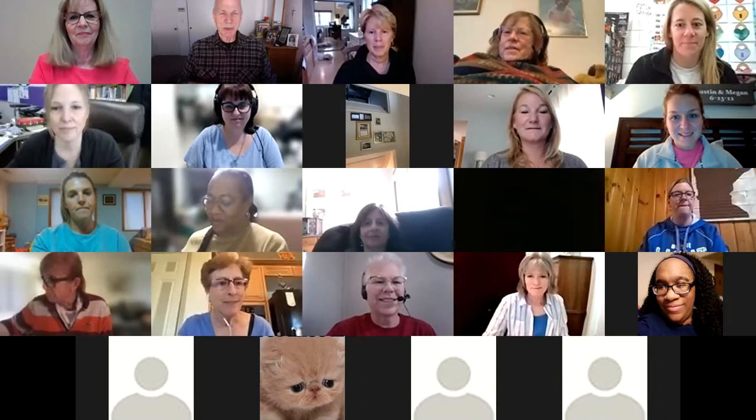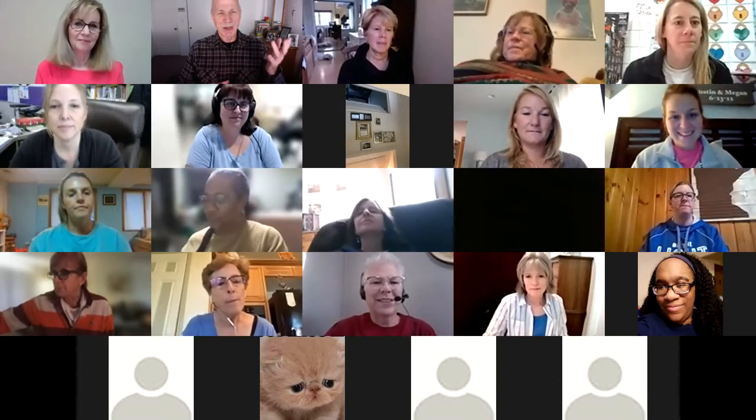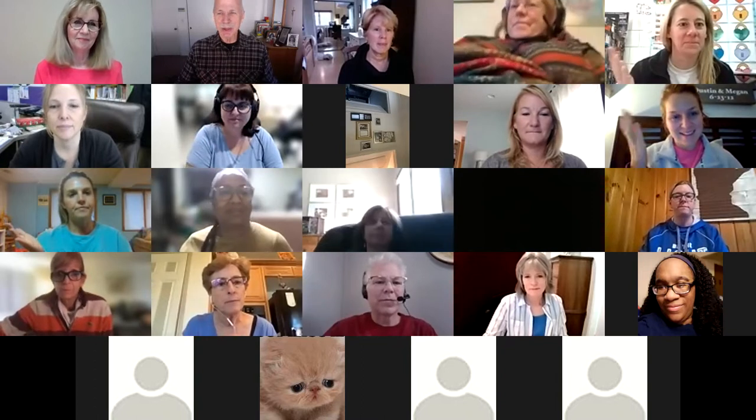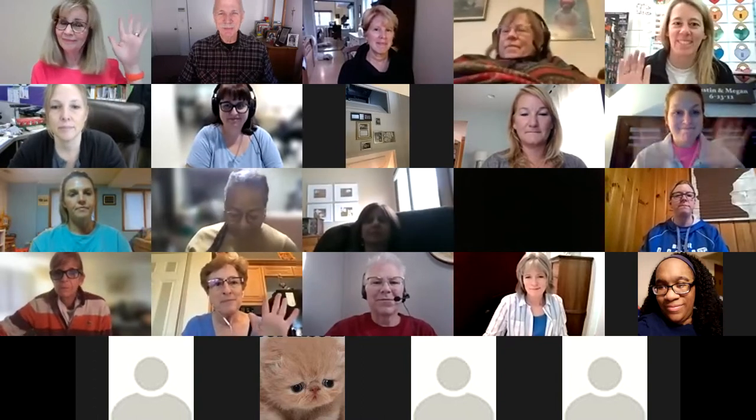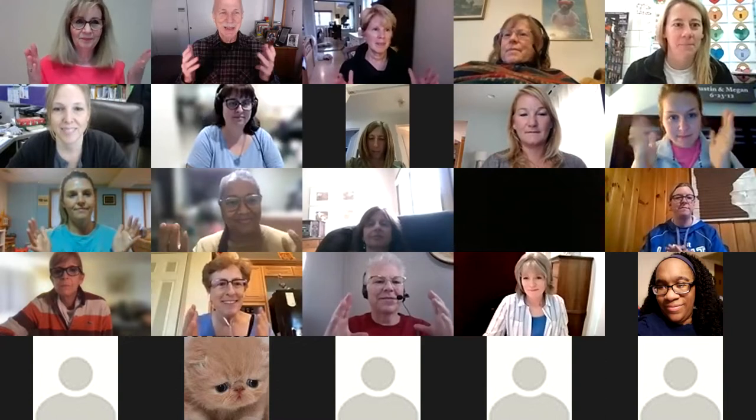My name is Chris Biffle. I'm Director of Whole Brain Teaching. I also have here Nancy Stoltenberg, who is the Director of Certification. This is a video about our new book, Color Writing. It's a new book, but Nancy and I and others have been working on this way to teach writing for 20 years.